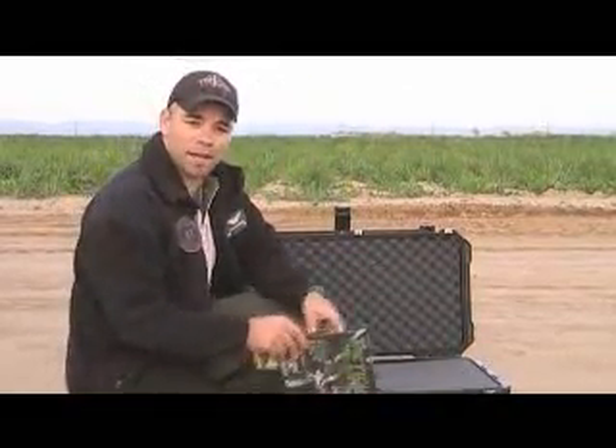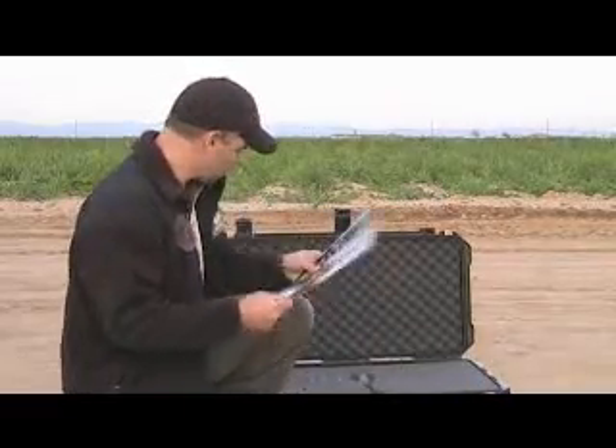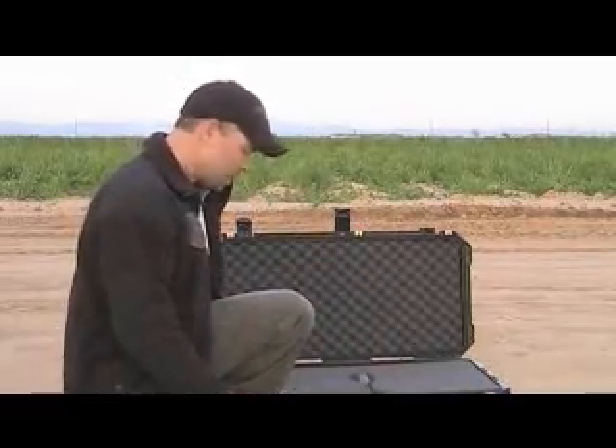I want to thank you guys for stopping by Tactical Milsen Magazine and here's my shameless plug for our magazine — make sure you check it out. This poor case has seen a lot of abuse. So if you're a manufacturer and you have a product that you'd like us to abuse, we'd be more than happy to help you out. Stop by TacticalMilsen.com and let us know what we can do to help you out. Take care, have a great day.